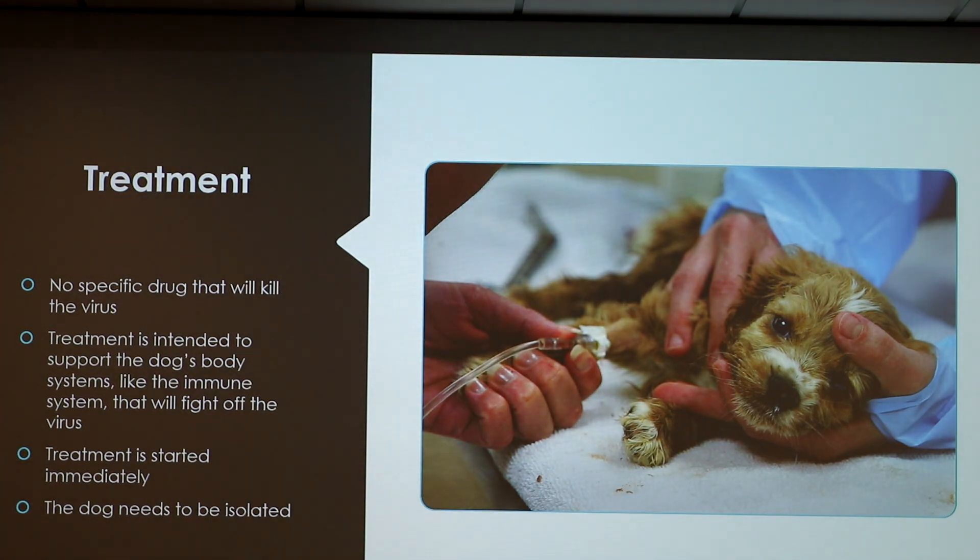For treatments, there's no specific drug that will kill parvovirus. It's intended to support the dog's body systems, like the immune system, to fight off the virus. Treatment is started immediately and the dog needs to be isolated because it is so contagious that it can spread very easily between dogs.